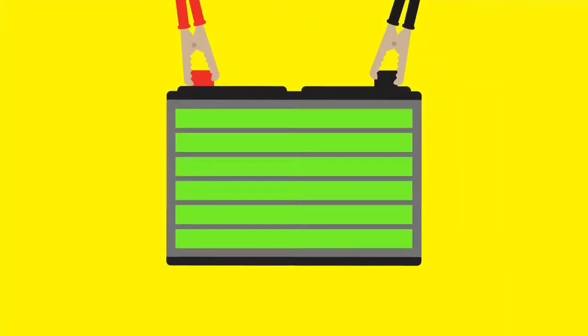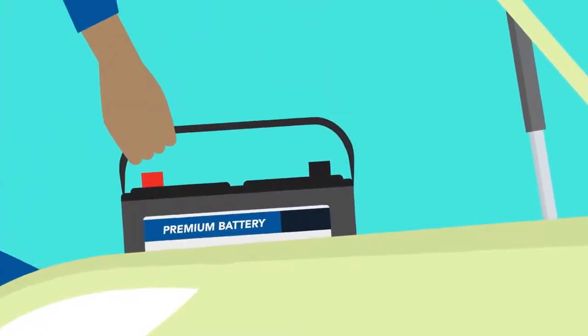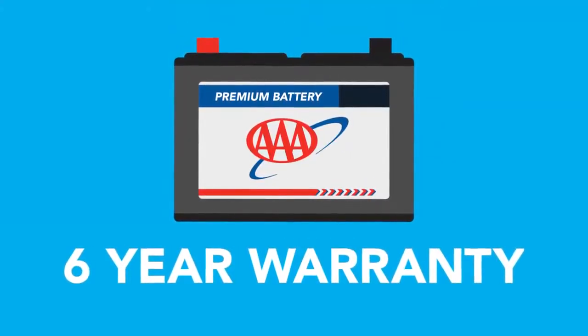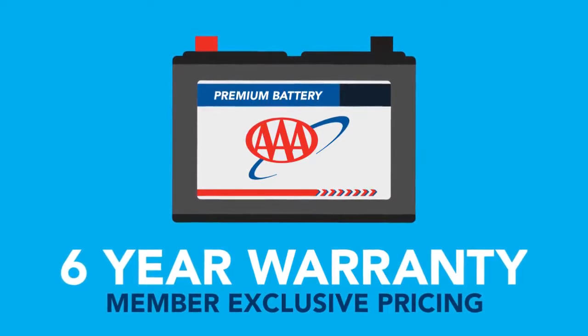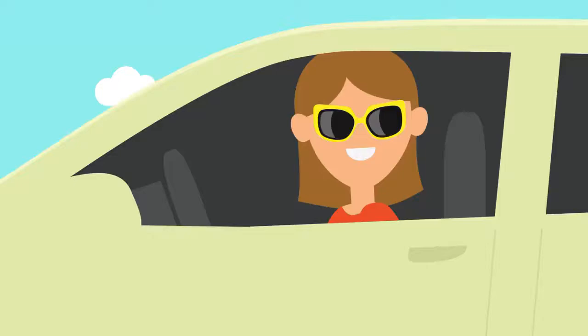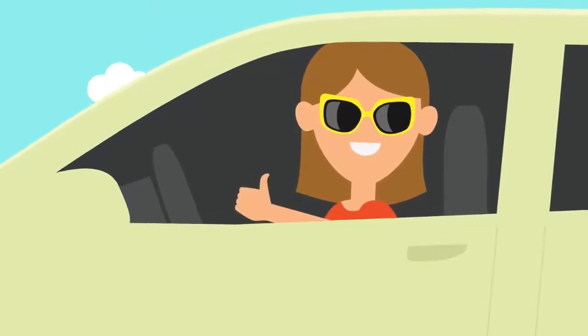Need a jump? No problem. If your battery needs to be replaced, the technician can install a new premium AAA battery with a 6-year warranty, along with your member-exclusive pricing, right there on the spot. The convenience of this service is unmatched, providing a fast solution with no need for a tow.